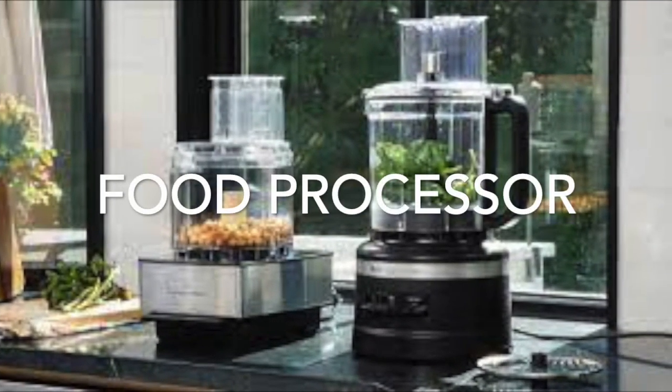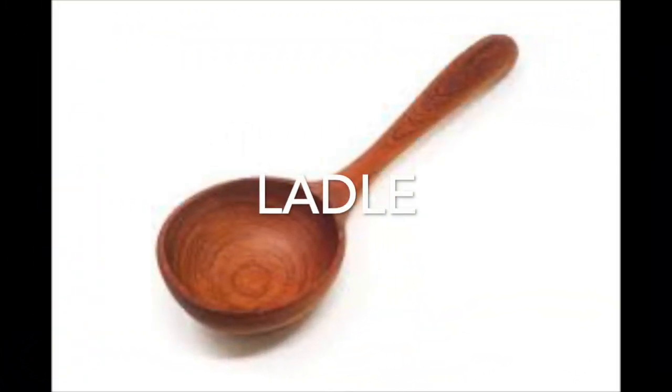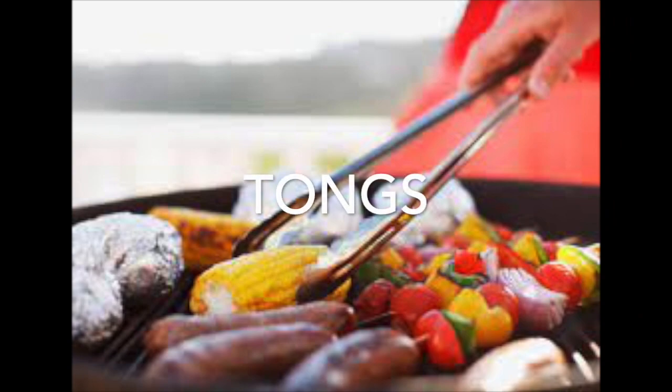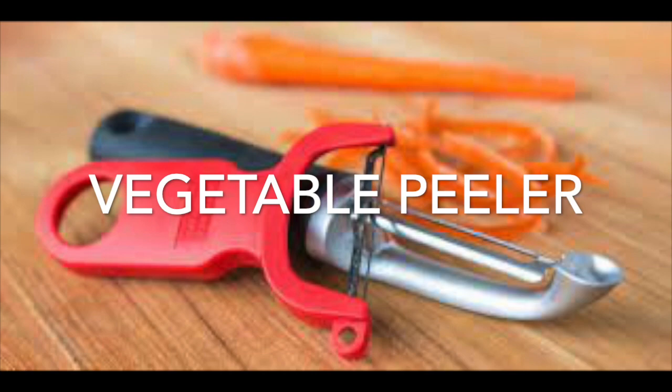A food processor comes in really handy in the kitchen. Making soup, well you might need a ladle. You also might need some tongs to grab things. Making some veggies that need peeling, well you need a vegetable peeler.